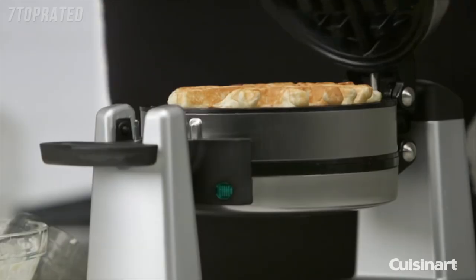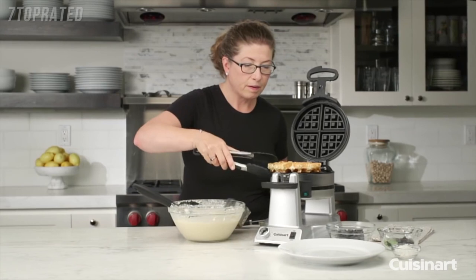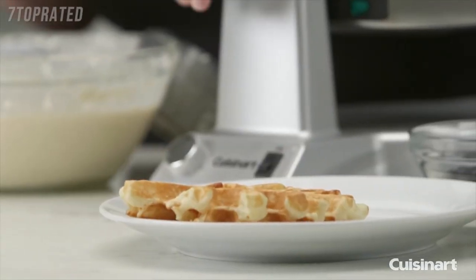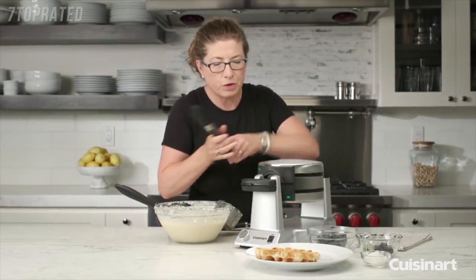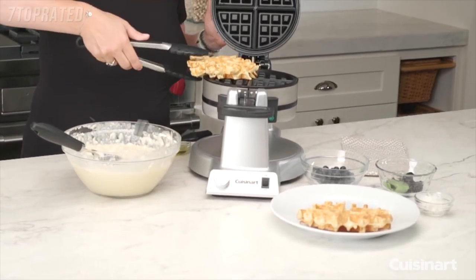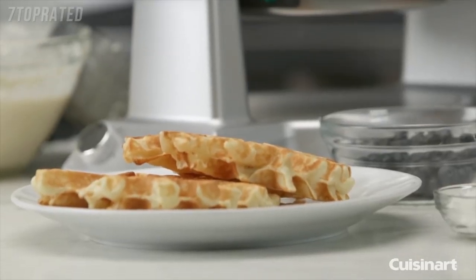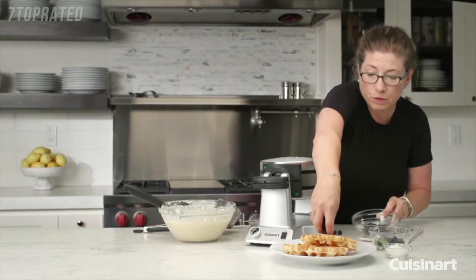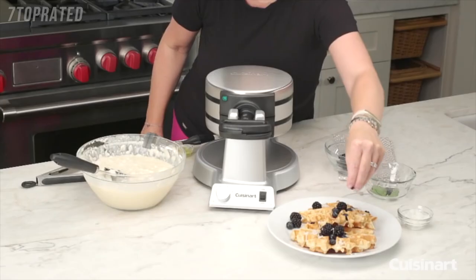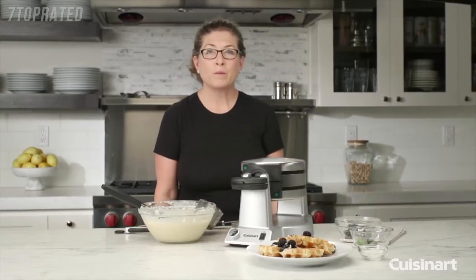Let's check on our waffle — I could have definitely put more batter in, that's for sure. If it's a little too light for your liking, you can easily put it on a little bit higher; I usually like it a little darker than that. To make it look more appealing, you can use fresh fruit, ice cream, whipped cream, or whipped topping. There you have it — the Cuisinart double Belgian waffle maker.